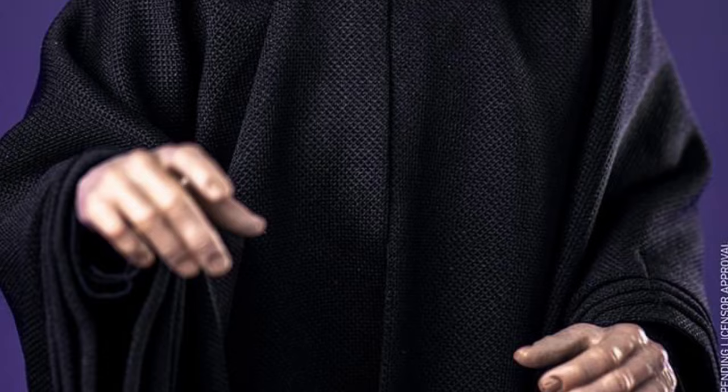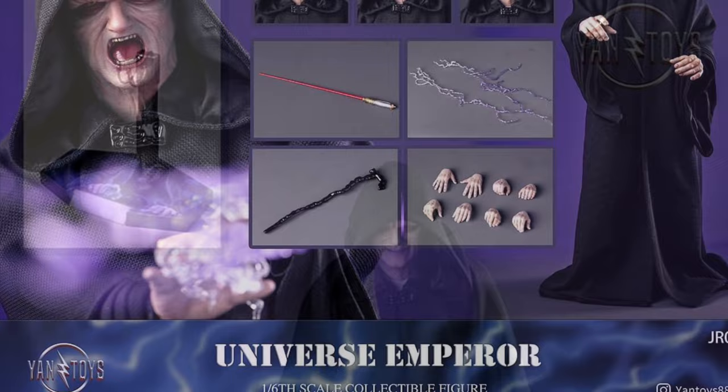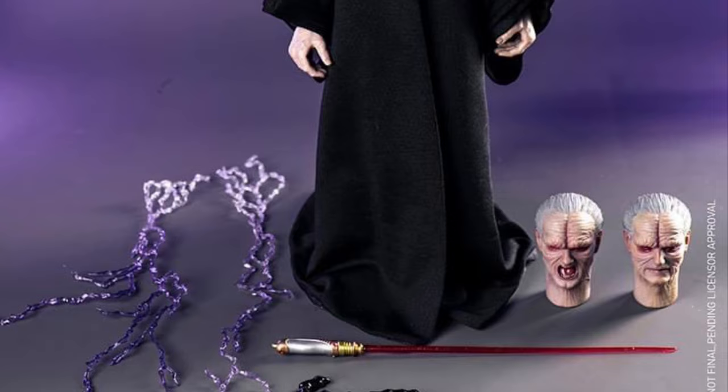Anyway, this one looks really cool. Once we find out pre-order details, we'll let everyone know. They've also done an Obi-Wan Kenobi figure if you guys want to check that one out — it looks pretty decent as well. You can head on over to Twitter/X at I Love Heroes to check out more. Thanks for watching, and we'll see you in the next video.